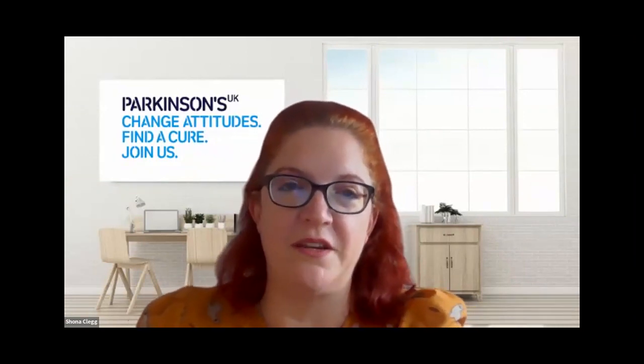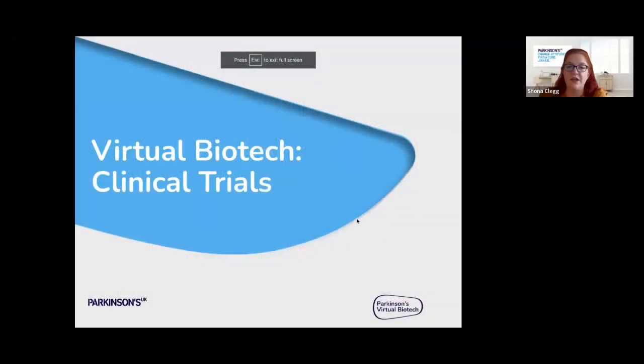Hi, I'm Shona Clegg. I'm a clinical studies portfolio manager at Parkinson's UK. I'm going to be sharing some slides with you. I'm delighted to be here today to talk to you about what we do in the Parkinson's virtual biotech to drive forward clinical trials for Parkinson's, and to highlight the progress we're making through one project in particular — a partnership with a company called Neuralixis, which is developing a new drug for dyskinesia. Before we get into that, I thought I'd give you a little bit of background about myself and my previous career.